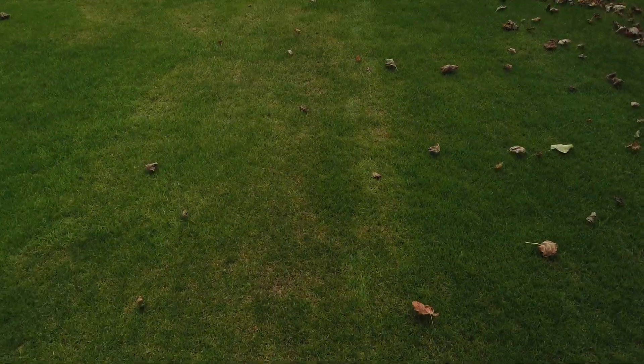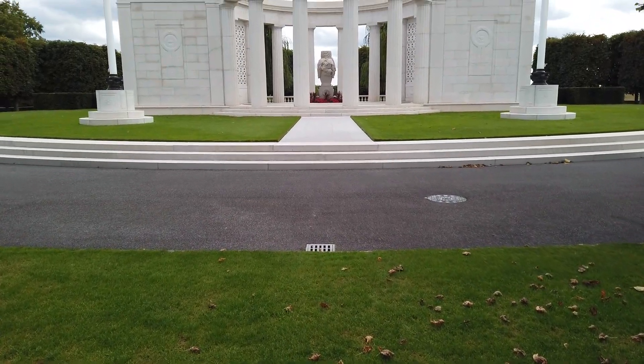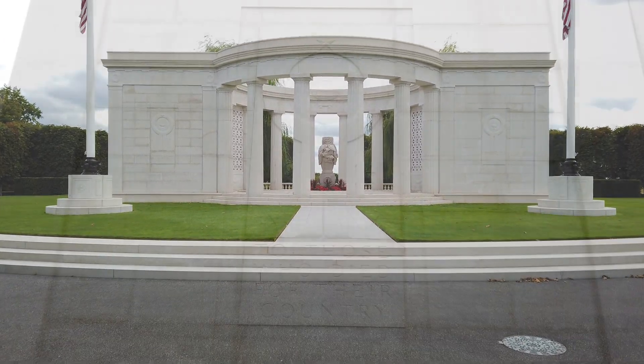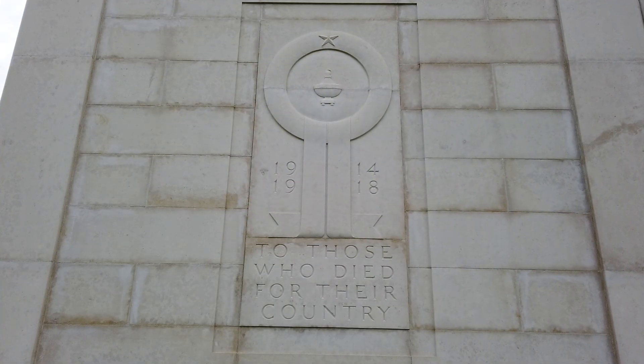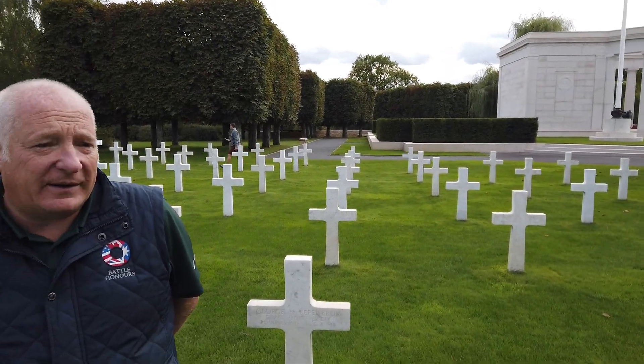The cemetery today at 4:30 they take the flag down, and that's the superintendent who supervises that. Then just after five, at closing time, we'll hear taps playing amongst the trees, which is always the close of day — they do it every day.